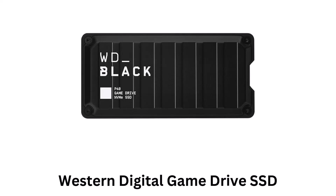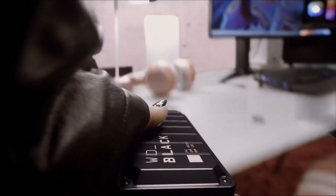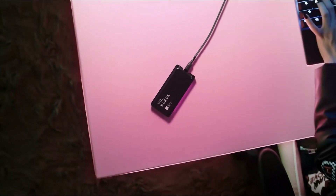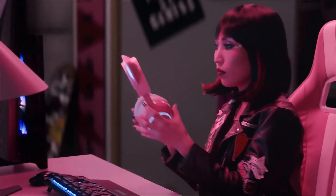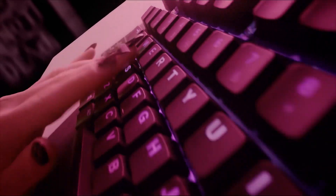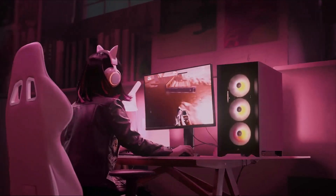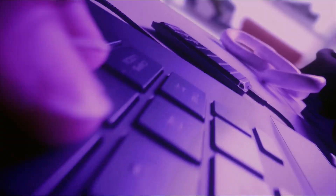Number two: Western Digital Game Drive SSD. It allows you to customize your drive's RGB lighting with the downloadable WD Black Dashboard to show off your style and make every play personal. It is a high-performance external solid state drive designed specifically for gaming, with a capacity of one terabyte, offering fast storage for games, applications, and media files.